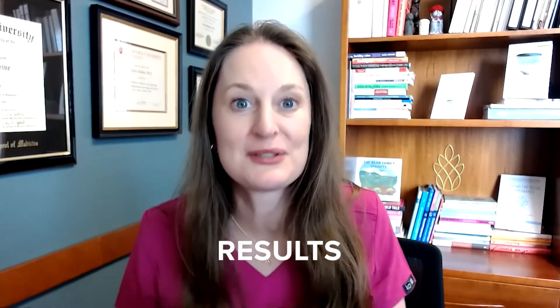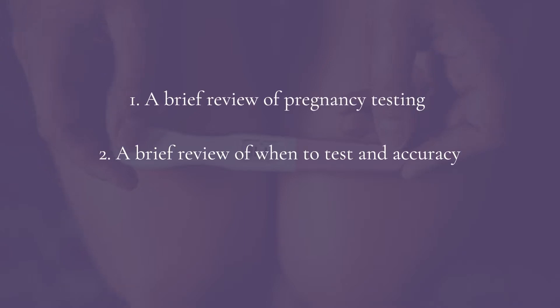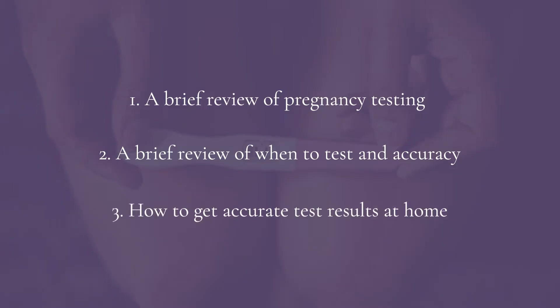This video is all about how to get the most accurate results from a home pregnancy test. We'll cover: a brief review of pregnancy testing, a brief review of accuracy of pregnancy tests, and tips on how to make sure your home pregnancy testing gives you the most accurate results.